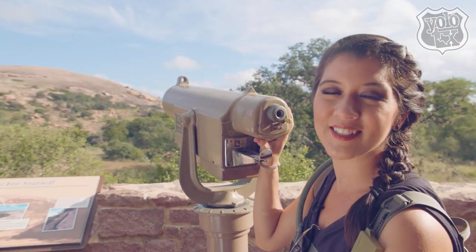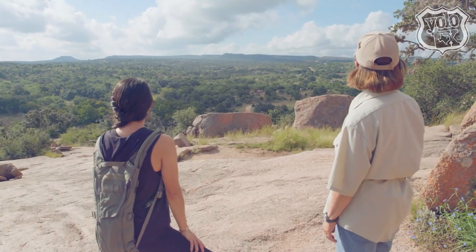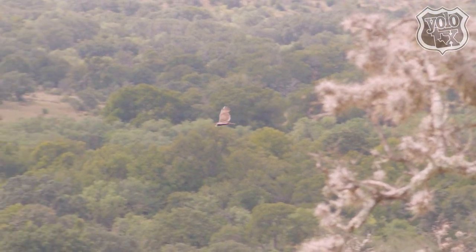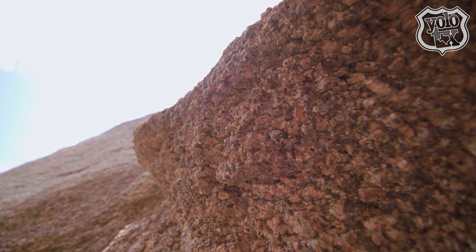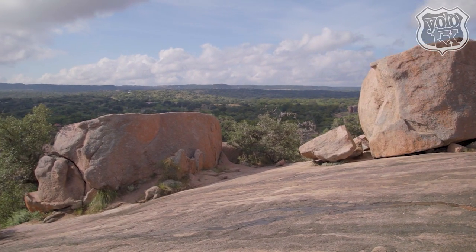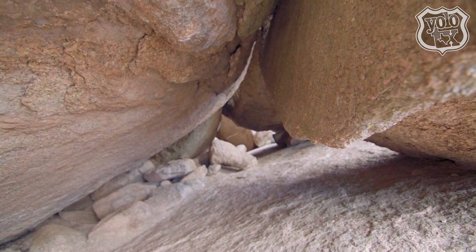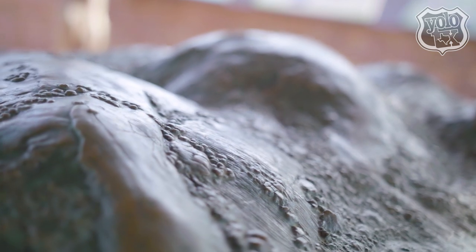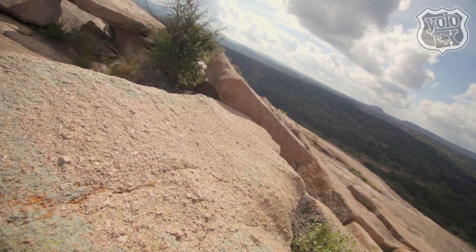We are here at Enchanted Rock, and I have to say, the moment you get here, you can just feel the magic that it exudes. Here's a little bit of history for you: over a billion years ago, that pink granite over there was actually hot magma located seven miles under the ground — all part of a volcano that never erupted. And one day, all that magma got pushed up, cooled, hardened, and became this gorgeous rock you see today.